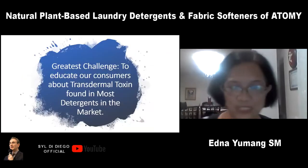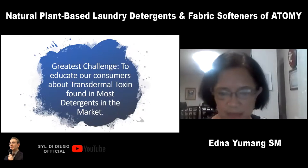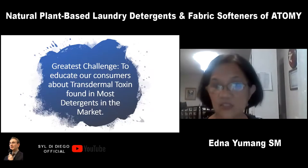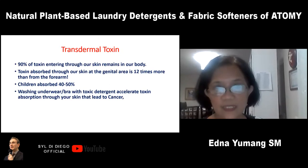Now that we know how safe these Atomy detergents are, our greatest challenge is to educate consumers about transdermal toxins found in most detergents on the market. What is a transdermal toxin? The human skin is actually absorbent, just like the digestive tract. Toxins placed on human skin penetrate into underlying tissues and enter the bloodstream, then circulate around the vital organs — these are called transdermal toxins. 90% of toxins entering through our skin remain in our body. Toxins absorbed through skin at the genital area are 12 times more than the forearm, and children absorb 40 to 50% of these toxins.